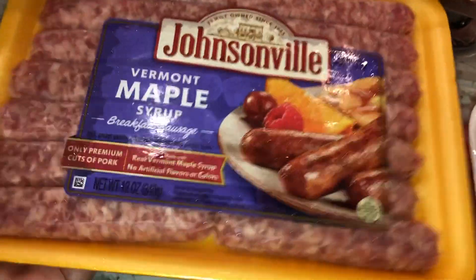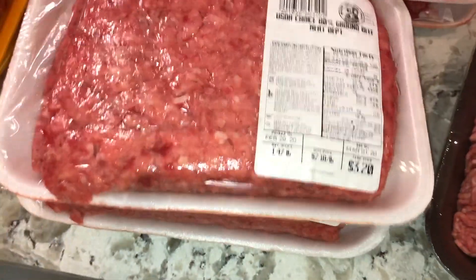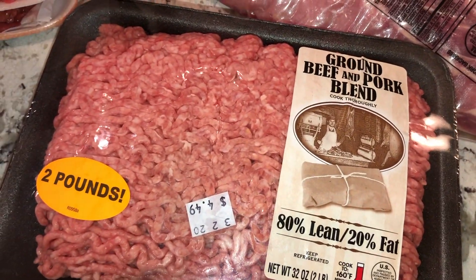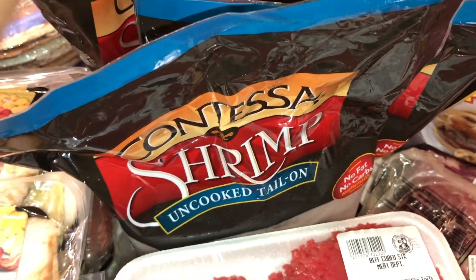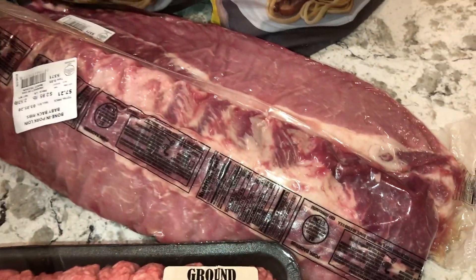It looks like we have six cube steaks across two packs, two packs of hamburger meat, a pack of ground beef and pork for meatballs, four packs of Contessa shrimp that's been peeled and deveined, and two packs of ribs.